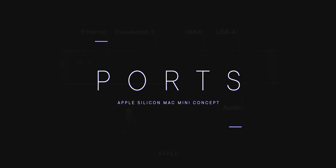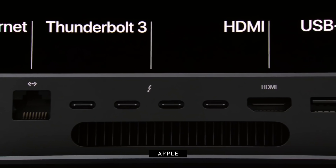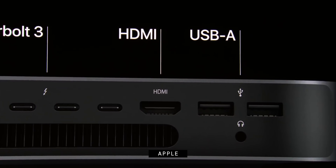I really like the current Mac mini port complement and layout: ethernet, four USB-C slash Thunderbolt 3 ports, HDMI, USB-A, and the 3.5mm headphone jack. Pretty much what I asked for in my Apple Silicon iMac video, just with HDMI instead of SDXC — and given the Mac mini might be located where you're watching rather than where you're working, that's a fair trade. The USB-C slash Thunderbolt 3 should be upgraded to USB 4 slash Thunderbolt 4, of course, and let you drive just all of the displays. But otherwise, it's set.